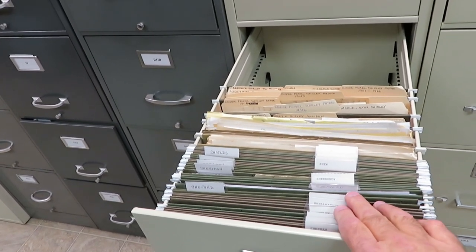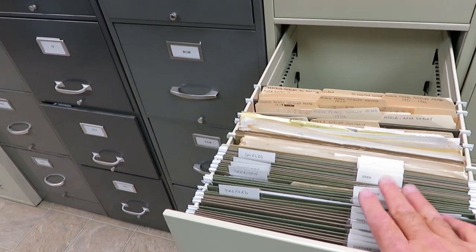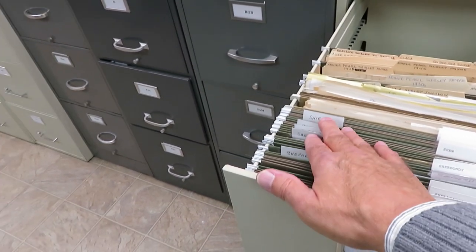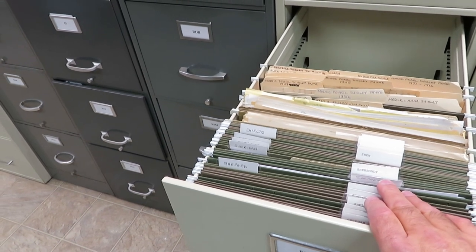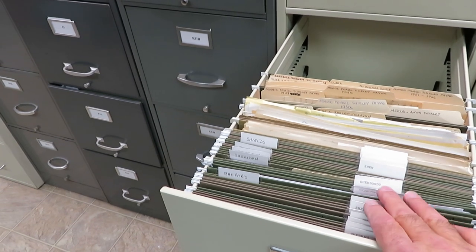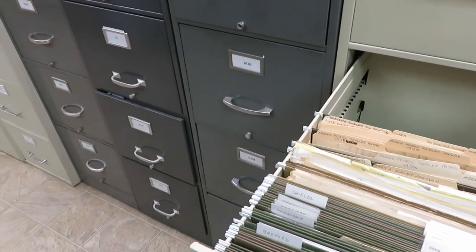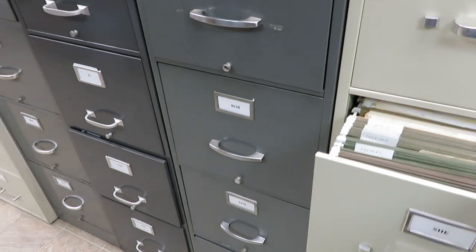Anything that comes in loose goes into these files. One of the projects we're doing right now is getting these squared away — we've put some new files in and we're going to try to index and digitize them, get them in order. Right now we're working on getting these alphabetized in the file and then making an index for each file.